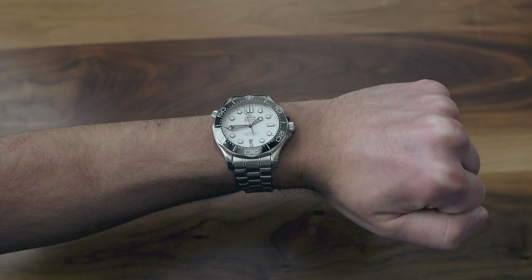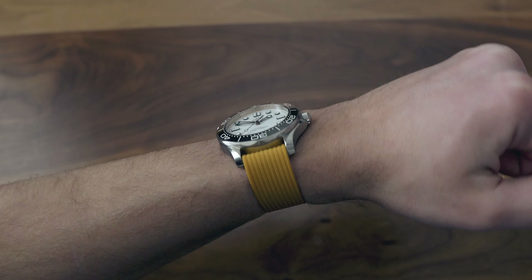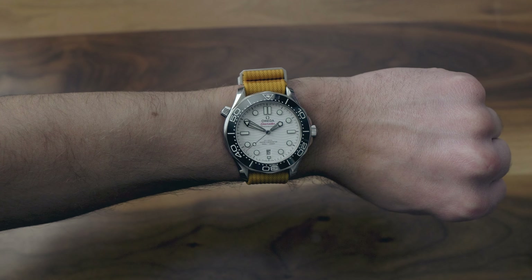The good thing about this watch is that it has a 20mm lug width. So when I'm trying on different straps and bracelets, which I change all the time, I think it looks good on a bunch of different options.